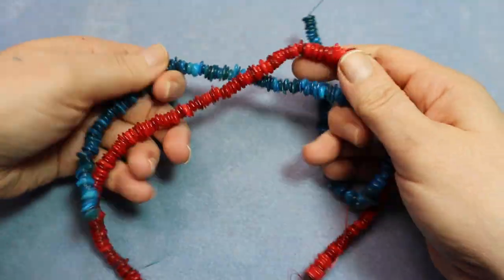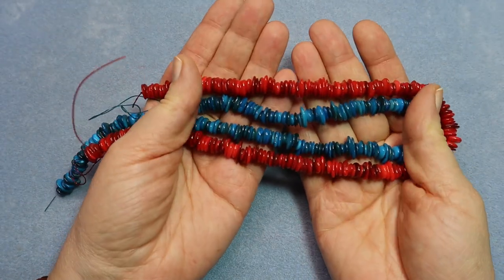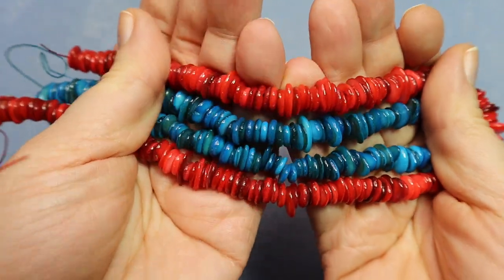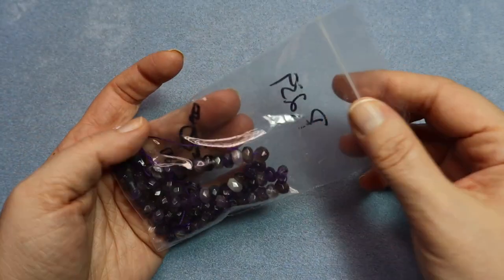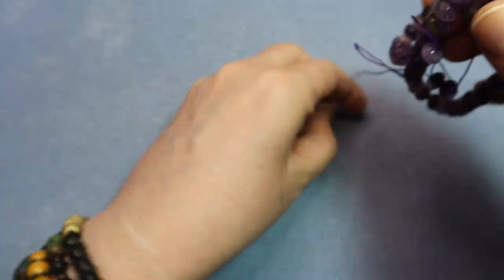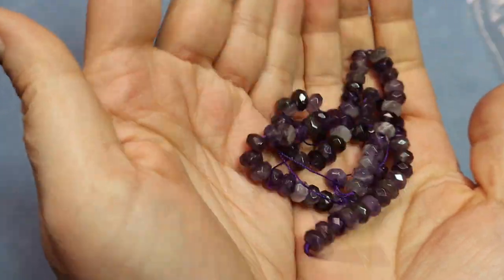I grabbed some red and blue shell — every time I do a Beauty in the Bead Facebook live I seem to buy a bunch of shell strands. I love these heishi beads. I didn't have any red so I needed more red heishi beads. Beautiful blue and that red — gorgeous. And we got some faceted amethyst here. Look at those facets on this amethyst — oh my goodness!